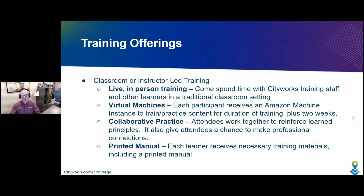Next is our classroom or instructor-led training. This is in-person training with a live instructor — come and spend time with CityWorks training staff. There's usually more than one instructor and many other learners in that traditional classroom setting. One big advantage is you get your own environment through a virtual machine to train and practice on that content for the duration of training plus an additional two weeks. So you get to take the environment home and continue practicing on our data instead of yours. The classroom also features collaborative skills checks that attendees work on together to reinforce learned principles and make professional connections. Each learner receives a printed, bound manual with all necessary training materials.